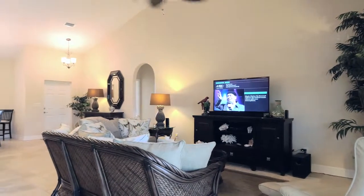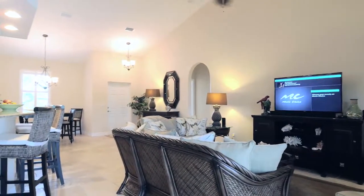We love the open concept, which provides us with ample living space.